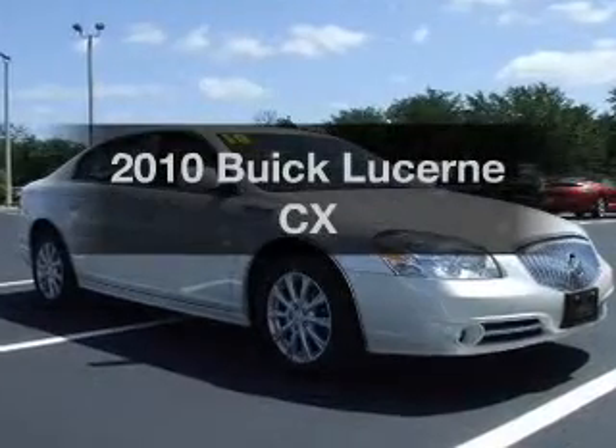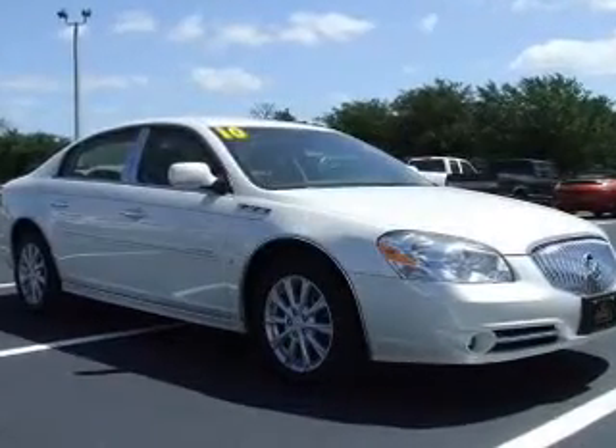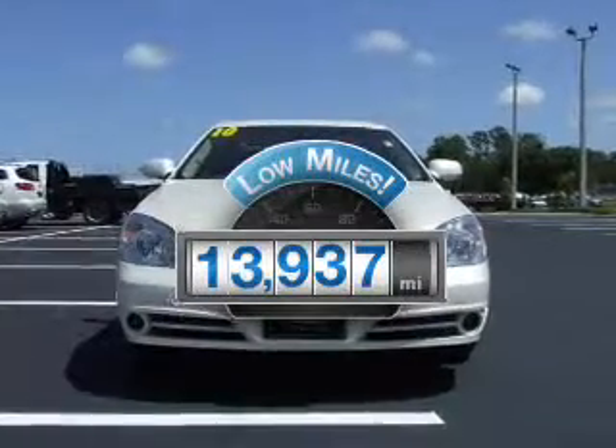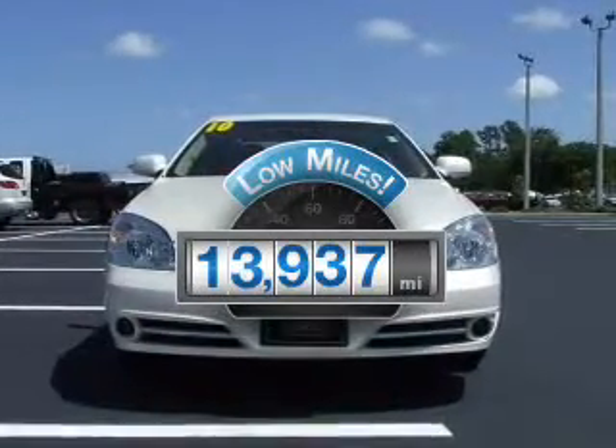Presenting the 2010 Buick Lucerne. If you're looking for a first-rate auto, this one could be yours today. Get more for your money with this vehicle that features low mileage and dependability.